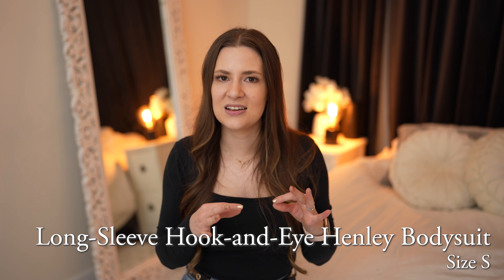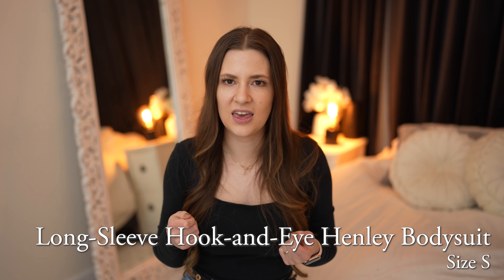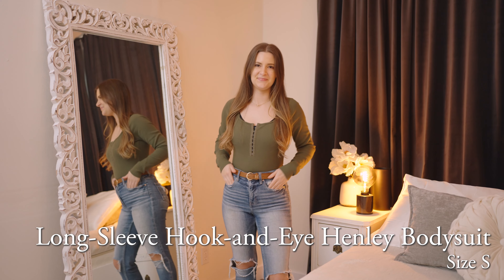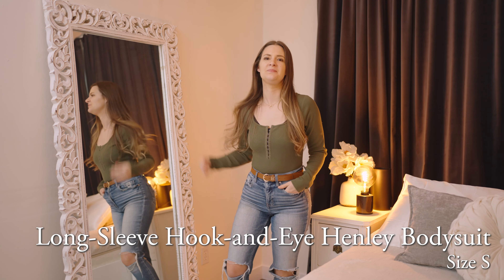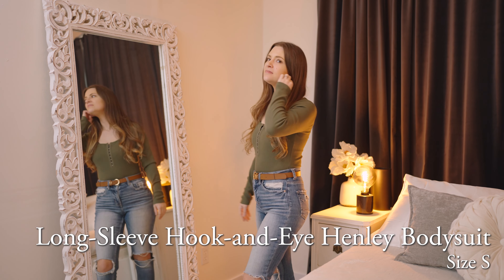Also, this fabric seemed a little bit more structured and thick than some of the other fabrics from Abercrombie. That being said, it's still a great top and would be a fabulous addition to any wardrobe. It also comes in taupe, black, and white, so you can get some neutral options as well.